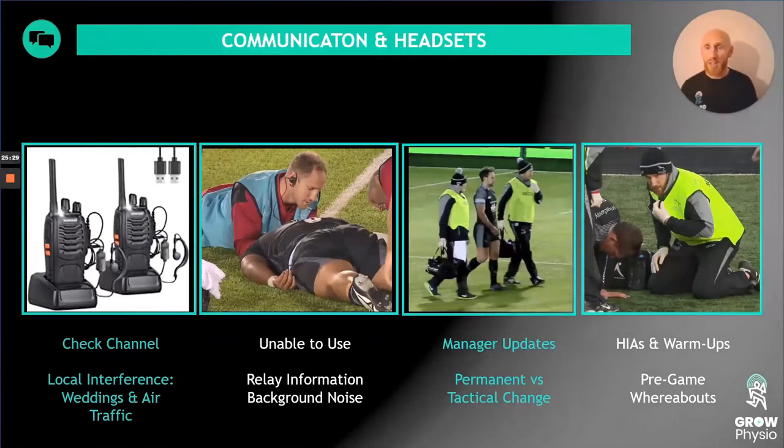There can be communication blunders — always check your radio channel. We've had situations mid-game where a nearby wedding venue's wedding planner bled onto our channel, counting down the bride's arrival, and we were all listening wondering what was going on. We also had interference from ground staff at Newcastle Airport, which was near our home ground, picking up on our frequency. So make sure your channel is confirmed and secure before the game.